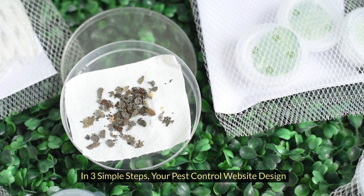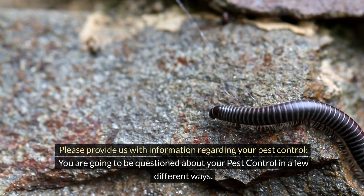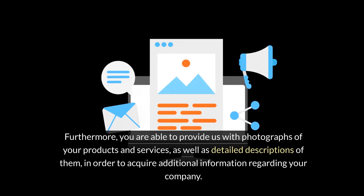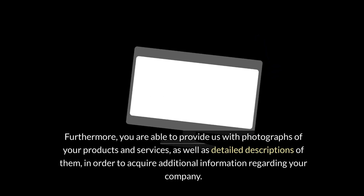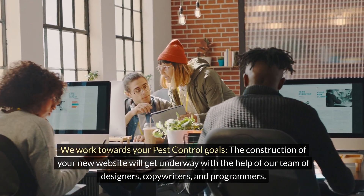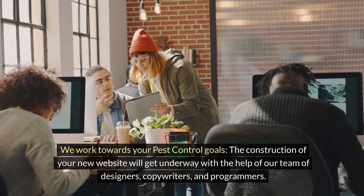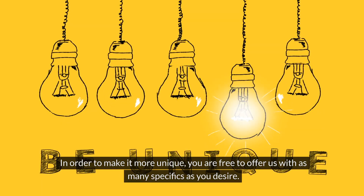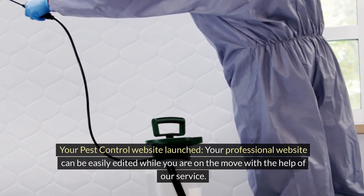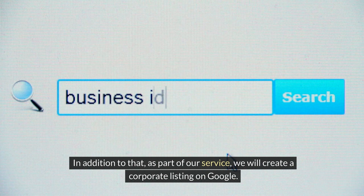In three simple steps, here is how your pest control website design works. First, provide us with information regarding your pest control business — including photographs of your products and services and detailed descriptions. Second, our team of designers, copywriters, and programmers will begin constructing your new website; you are free to offer as many specifics as you desire to make it more unique. Third, your pest control website is launched — easily edited on the go, and we will also create a corporate listing on Google.